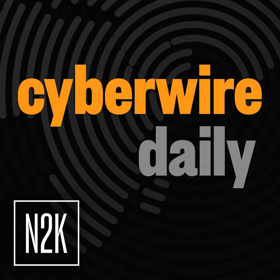Hello everyone, and welcome to the CyberWire's Research Saturday. I'm Dave Bittner, and this is our weekly conversation with researchers and analysts tracking down the threats and vulnerabilities, solving some of the hard problems, and protecting ourselves in a rapidly evolving cyberspace. Thanks for joining us.